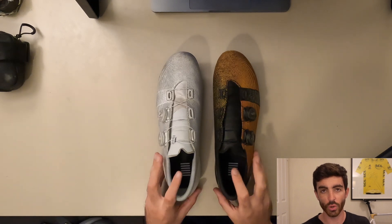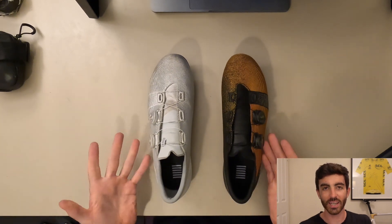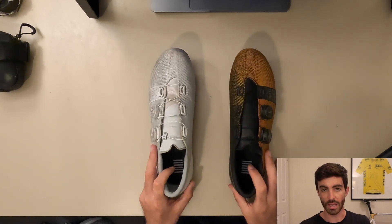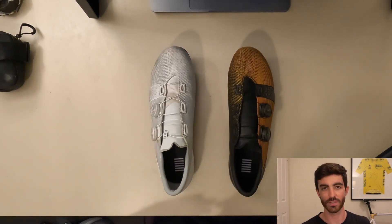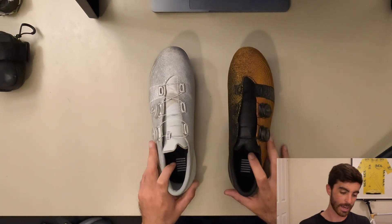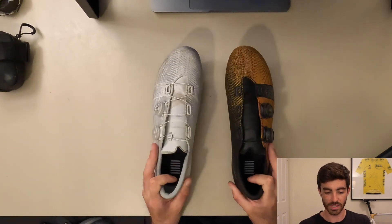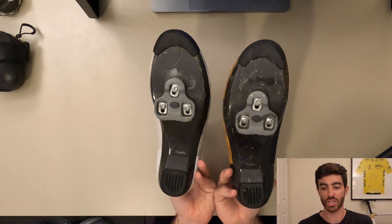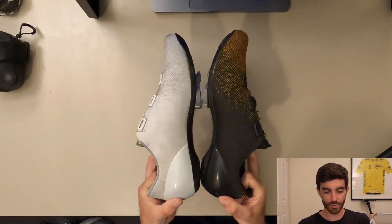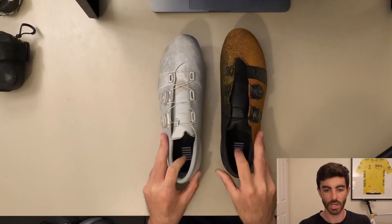For shoes I'm sticking with the Rapha Pro Team shoes in white and orange for 2022. I feel like I constantly go on about how good these shoes are, but they really are incredible. I'm not going to go through all the various details — I've done another video on that — but I just want to point out there are absolutely no changes for this year. They're so comfortable, very stiff, and really excellent. Still in pretty good condition too — the orange ones see more use, so the white ones are in better shape, but both are holding up well after a hard year.